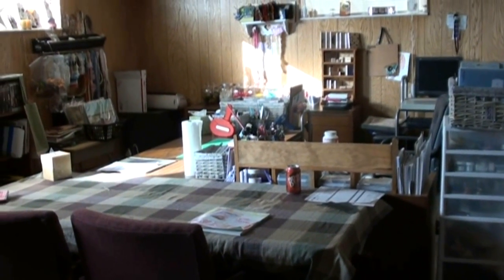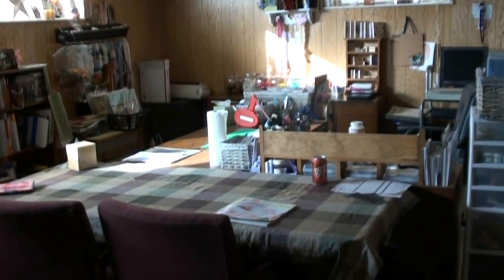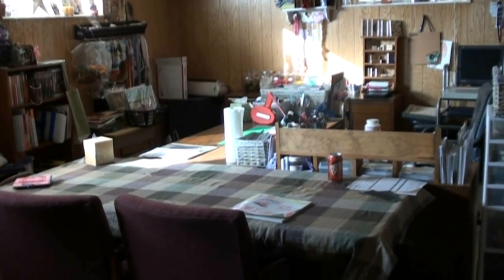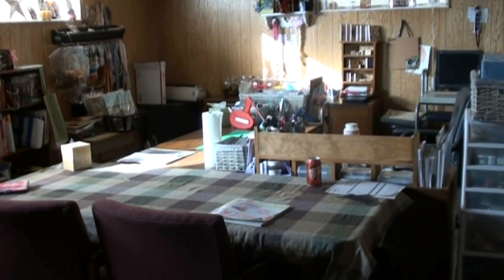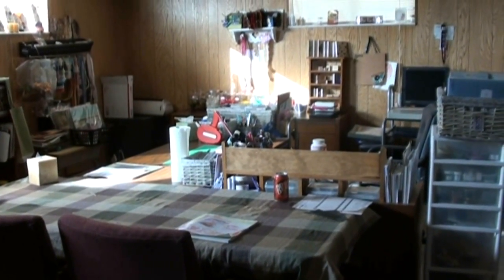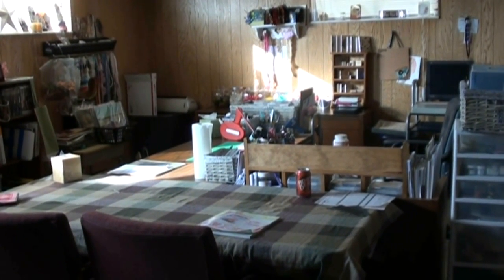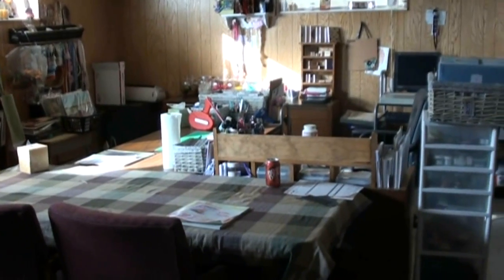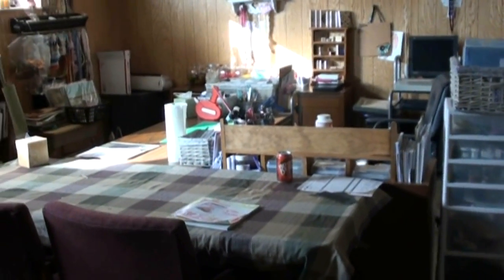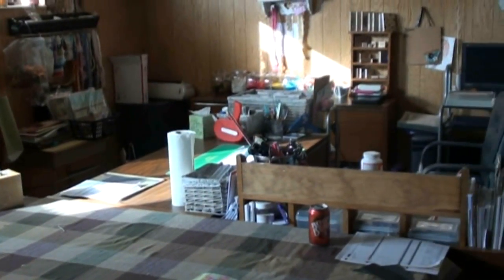I waited for most of the morning to try and get good natural light down here. I'm going to do a tour of my very humble scrap room. It is in my basement. Half of the basement is my scrap room and the other half is my husband's theater, game room and that kind of stuff. So I'm just going to show you really quick what it looks like.